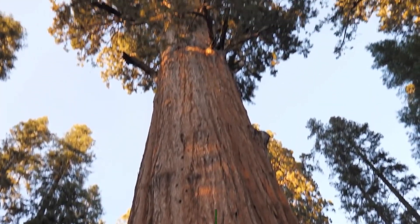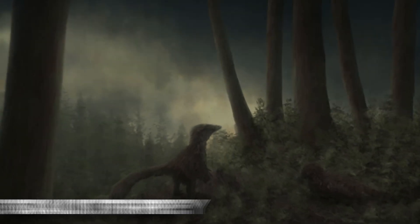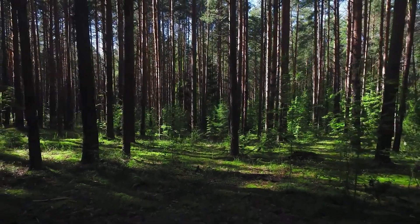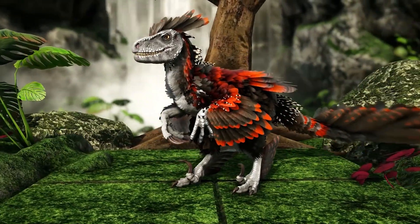Towering coniferous trees reaching for the sky formed a dense canopy that provided ample cover for Deinonychus to stalk its prey. The forest floor was carpeted with ferns, cycads, and other prehistoric vegetation, creating an ideal hunting ground for this cunning predator.